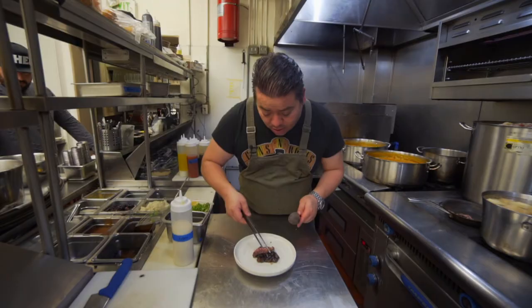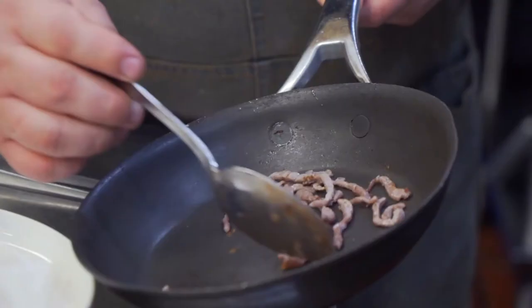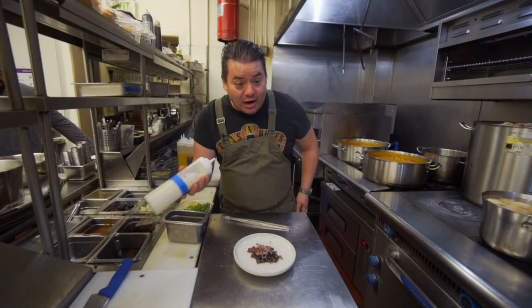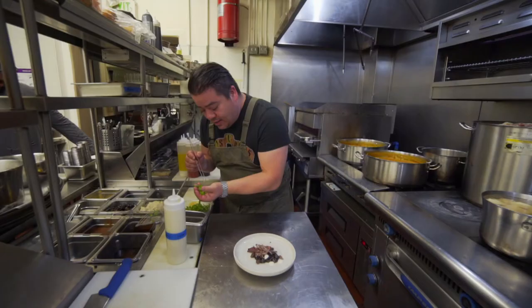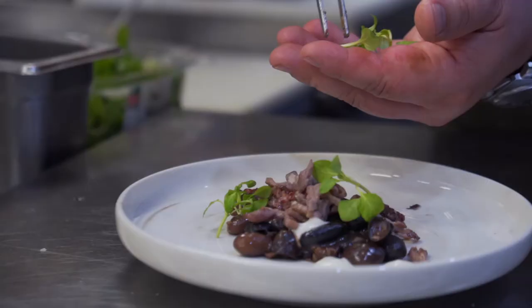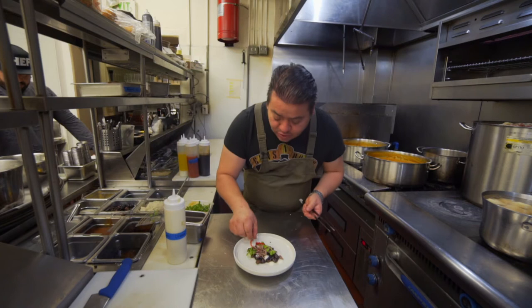I take my octopus and place it right there, and I have my cecina — nice, crispy, and salty. That's my salty component of the dish. I'm going to add some garlic crema, then something very unique: I'm putting some micro mint. We're going to add one chili just for extra spice, finish it with a little bit of lime juice, and that's pretty much the whole dish.